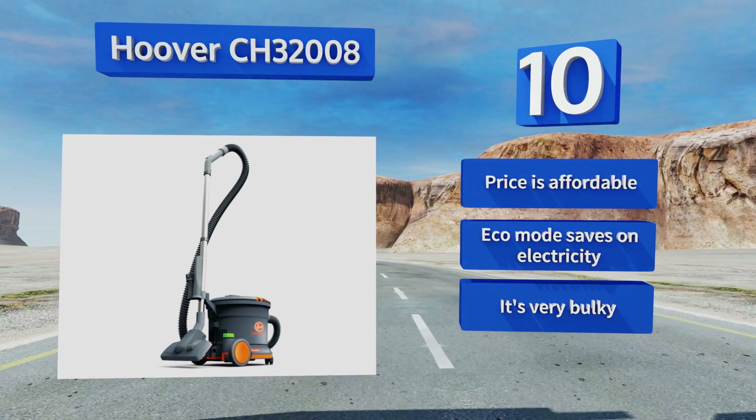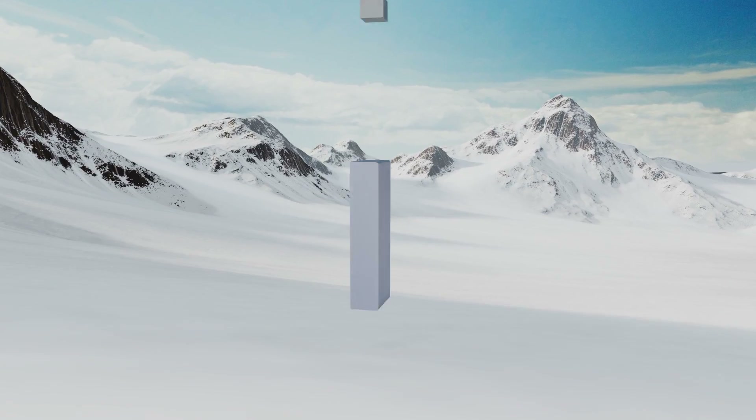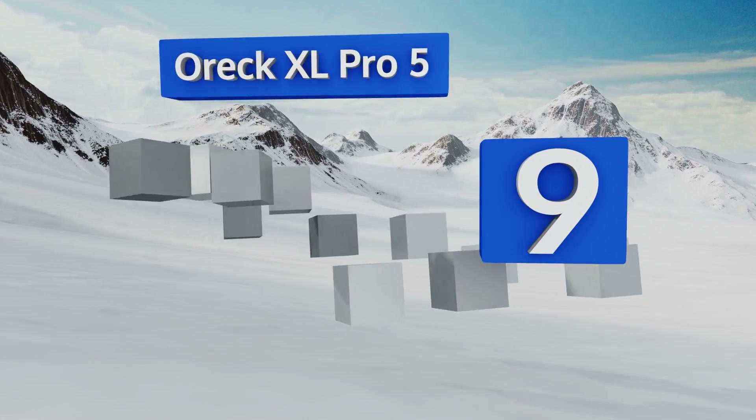It's affordably priced and includes an eco mode that saves on electricity. However, it is very bulky.